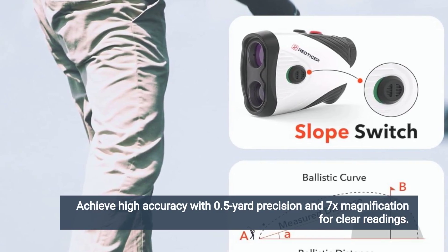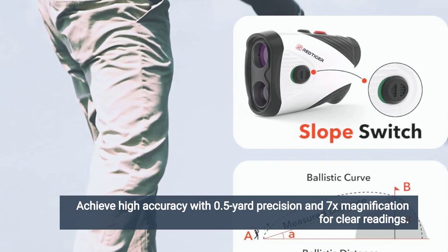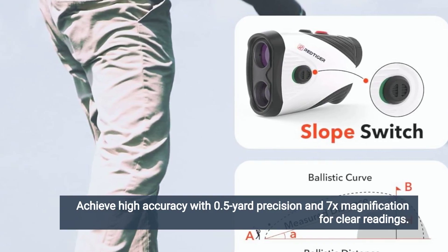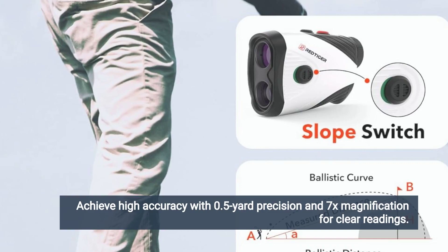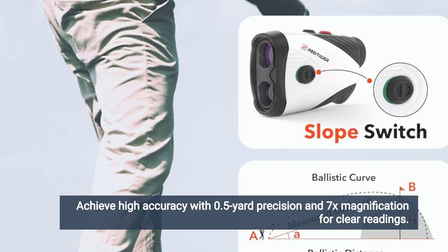Additionally, a few users have noted concerns about the rangefinder's battery life, particularly during extended use. While the rangefinder is rechargeable via USB, occasional issues with battery drain or charging may occur, requiring users to carry a backup power source or charger.